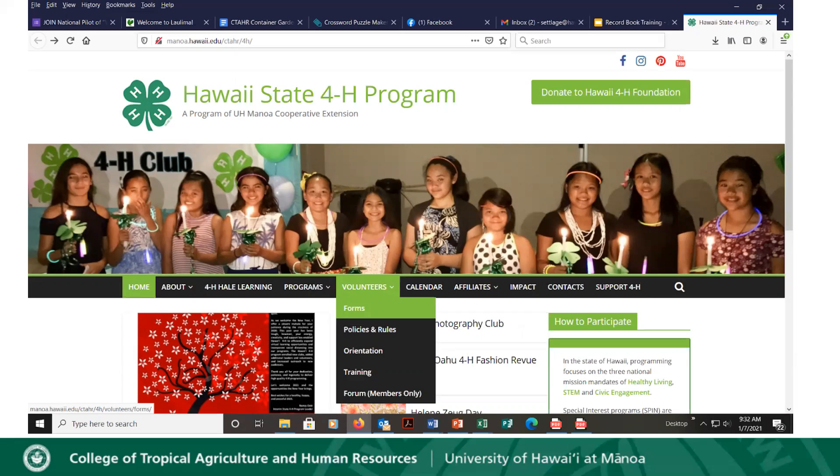One of the ways you can find the website if you don't already know how to get there is you can search or Google 'Hawaii 4-H' and it will get you right to the page. Once you're on the website, you'll see in the middle a kind of black bar. You'll go across to find 'Volunteers,' then click on the down arrow under Volunteers, and you'll see other options come up — you're going to click on 'Forms,' which you can see highlighted in green.